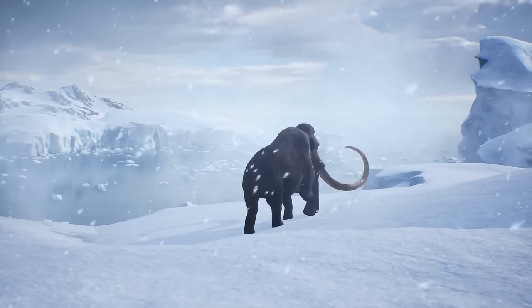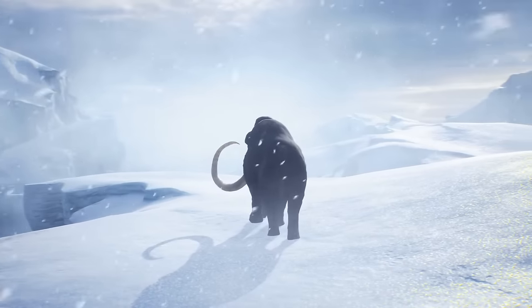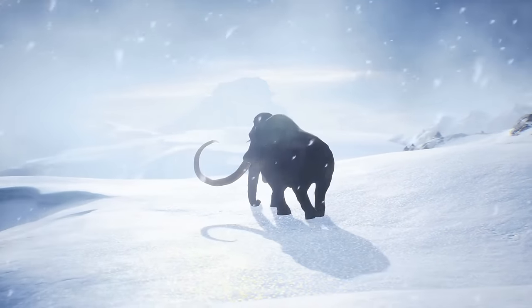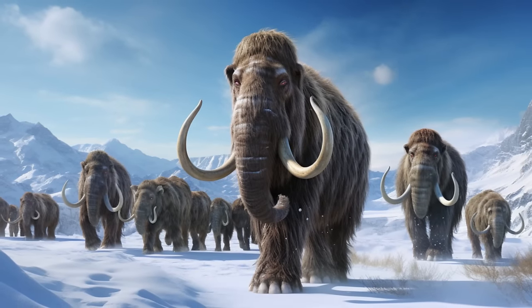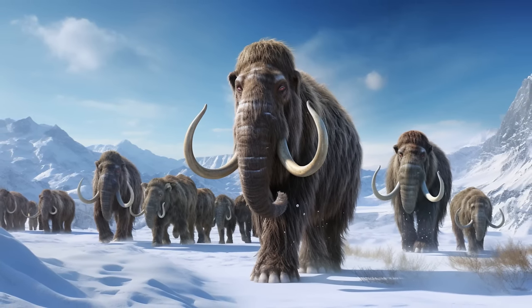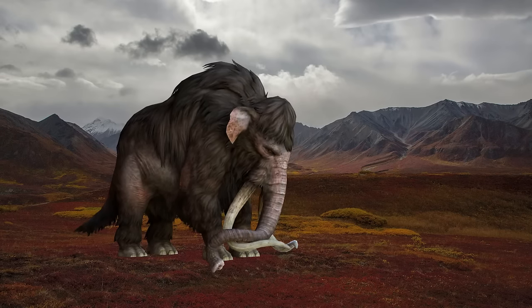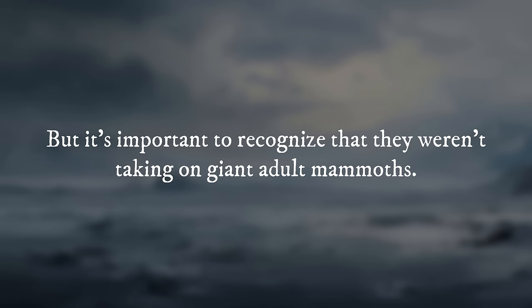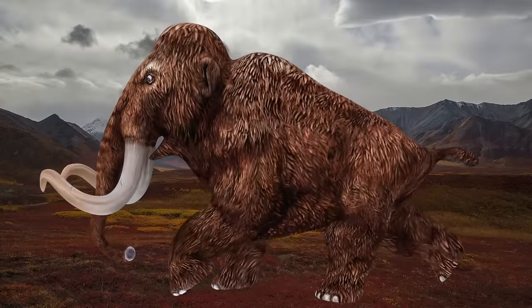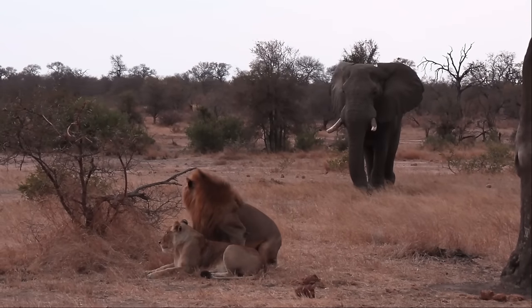On the opposing side looms the mammoth, a colossal herbivore endowed with immense size, a towering set of tusks, and a thick shaggy coat. These gentle giants utilized their formidable tusks for defense against predators and in ritualized battles for dominance within their herds. With sheer mass that could deter most predators, the mammoth's imposing stature granted it a sense of invulnerability. However, sabertooths would not have taken on giant adult mammoths — they would be too large and dangerous to hunt, just as modern elephants aren't hunted by lions, tigers, or crocodiles today.